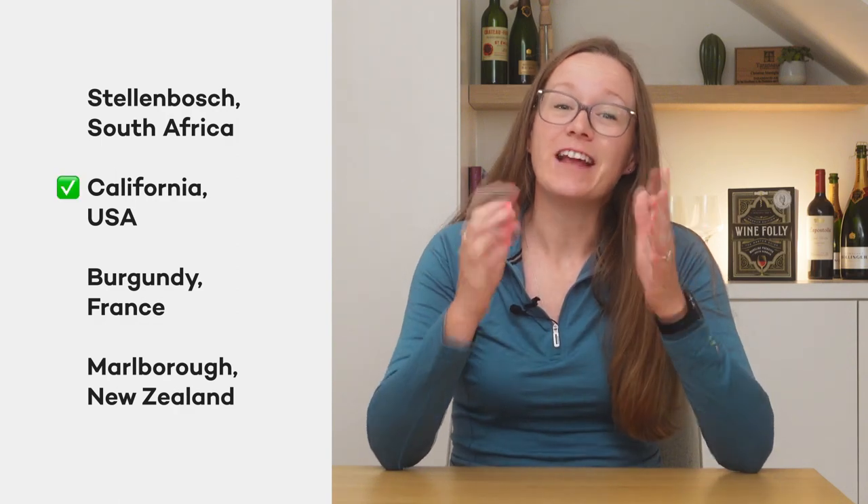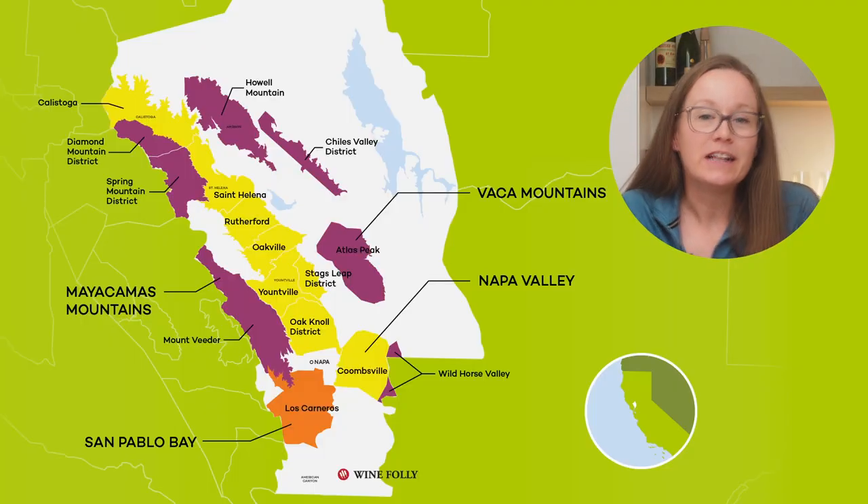That's right — California. Specifically, Napa Valley. The Mediterranean climate found in Napa Valley is not dissimilar to that found in Friuli. Let's jump back to Madeline to learn more about this specific wine and what to have with it.